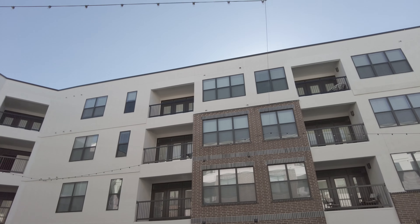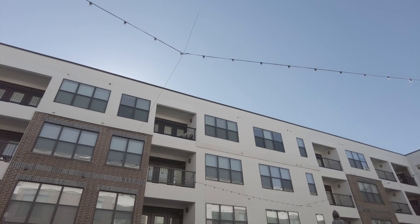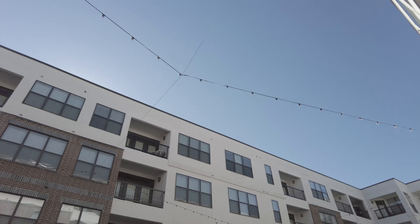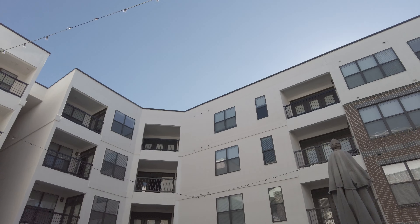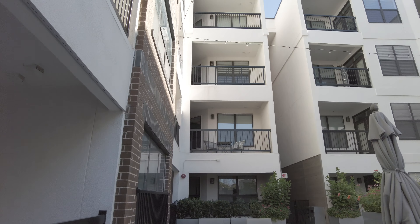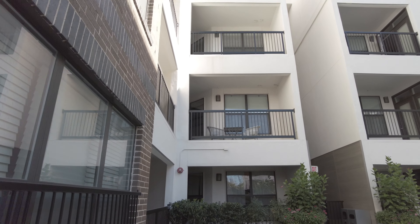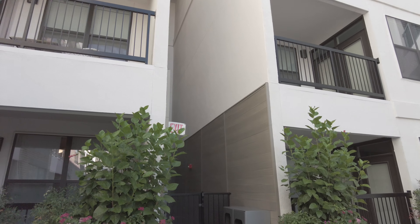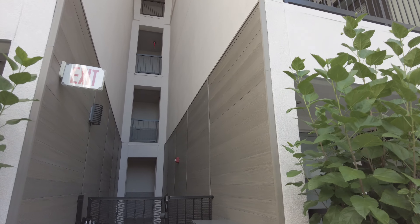I don't know if you can see, but there are lights up there, so you can imagine what a fun feel this would be at night — just great. Okay, that's the pool area. Let's go take a look at the second social area.